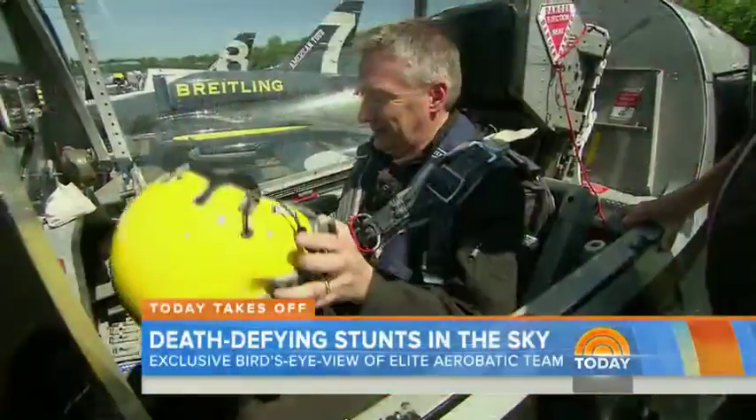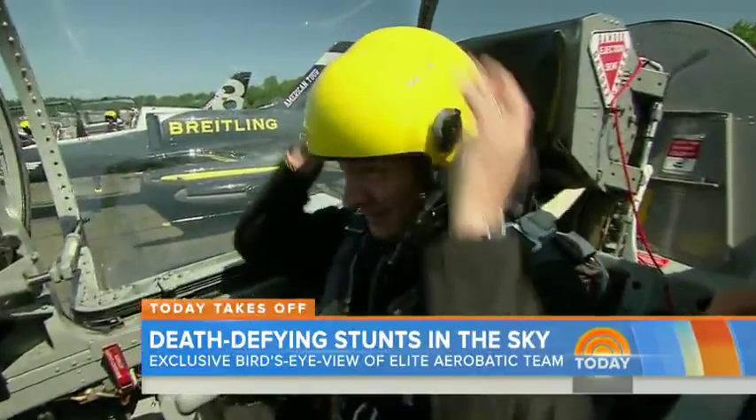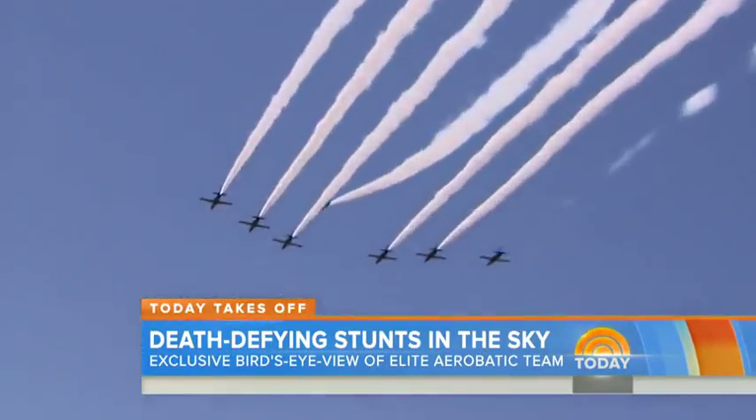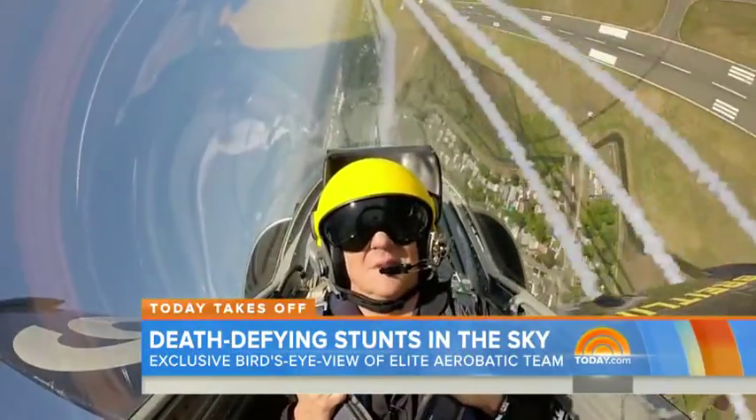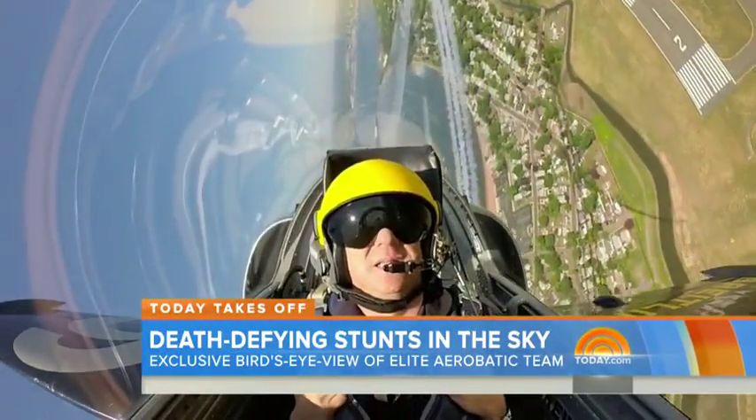We are back now at 7:42. We've got a high-flying adventure. NBC's Tom Costello told us this was one of the most exhilarating experiences of his life, riding with some of the world's top pilots as they practice their daring moves for the Breitling North American Air Show.